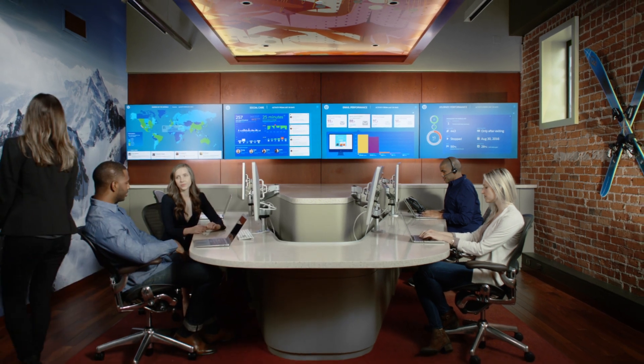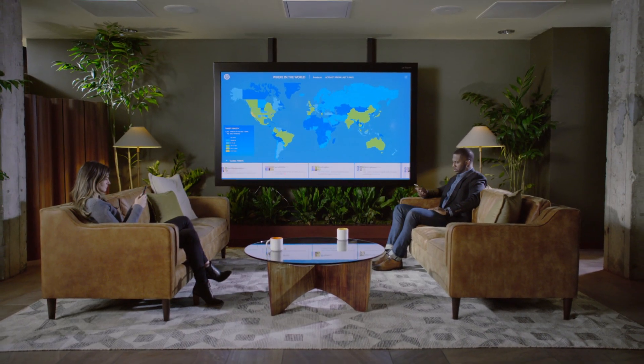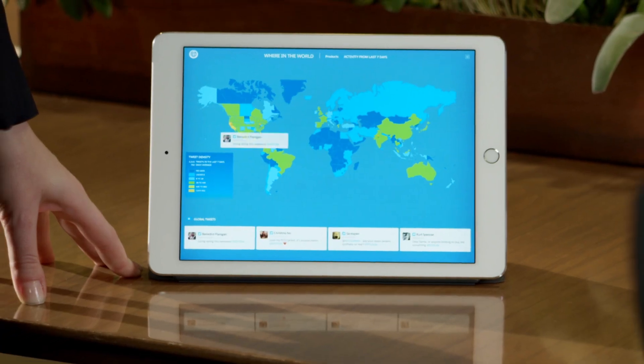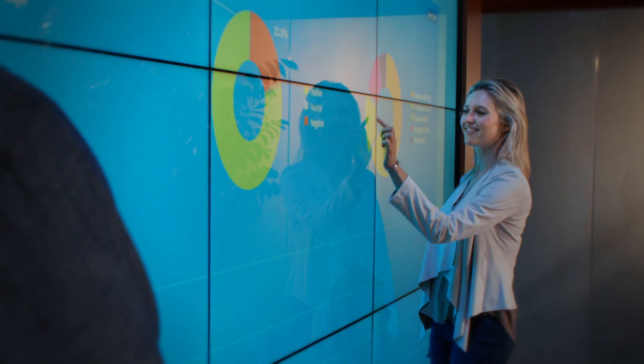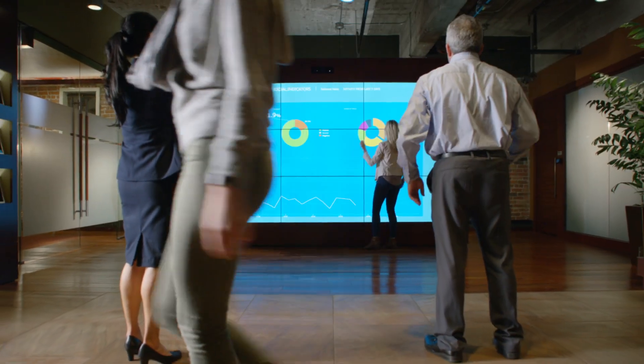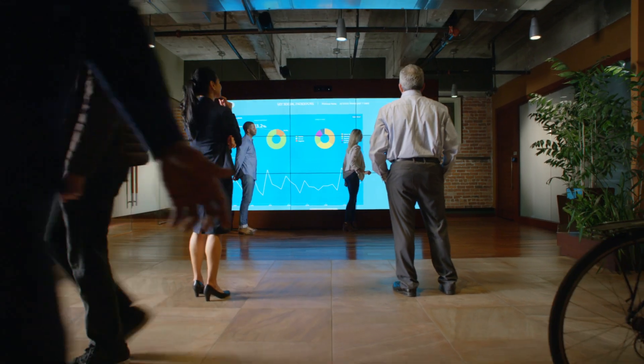And since the command center can be easily set up, customized, and displayed on any screen from anywhere, every team and every department is aligned and connected while becoming smarter and more predictive about every customer.